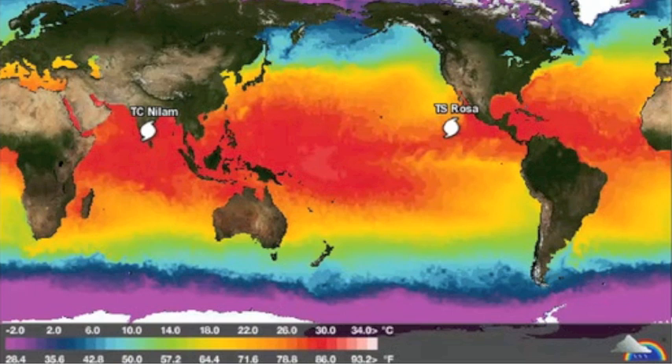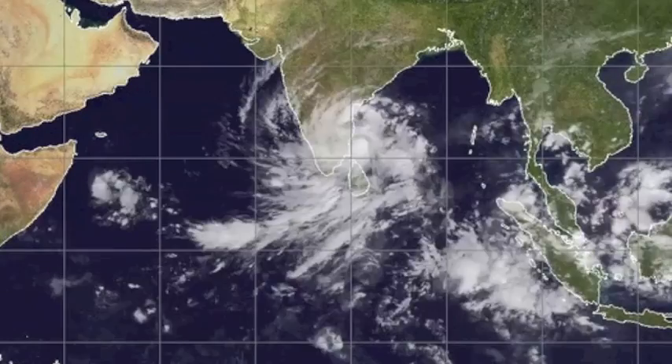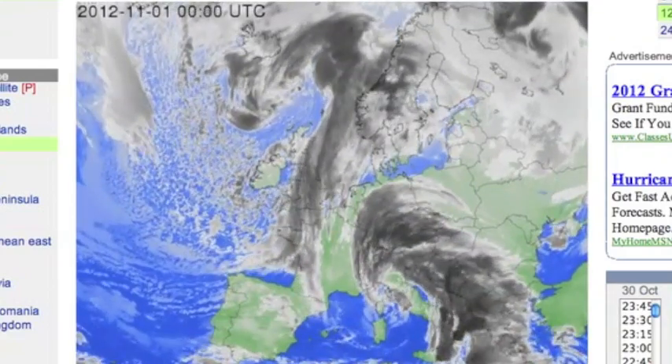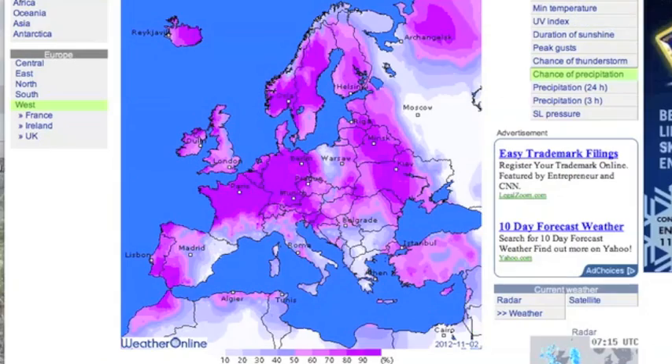We still have these same two tropical systems on opposite ends of the earth. Four days later, we still don't know where Rosa is going. The Indian Ocean cyclone season begins today as their third major storm already moves onto the Indian mainland. There's also a big cyclonic low over Western Europe — you can see the cloud patterns here, and where you can expect precipitation tonight and tomorrow.